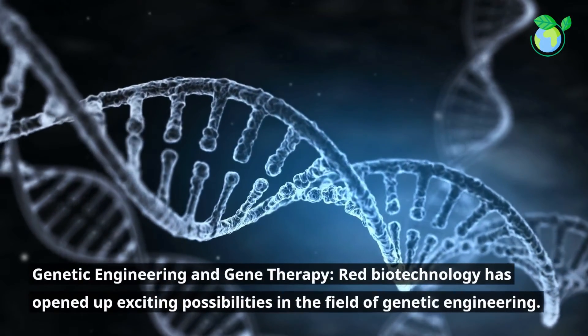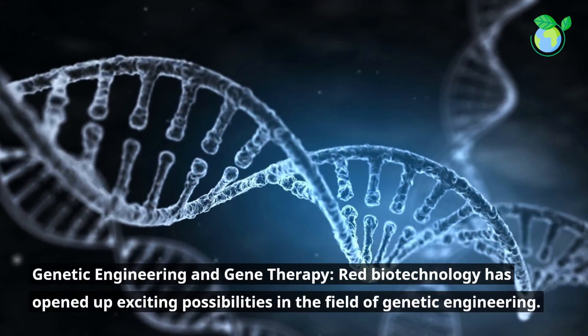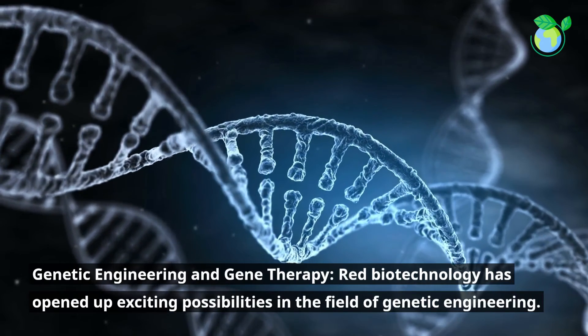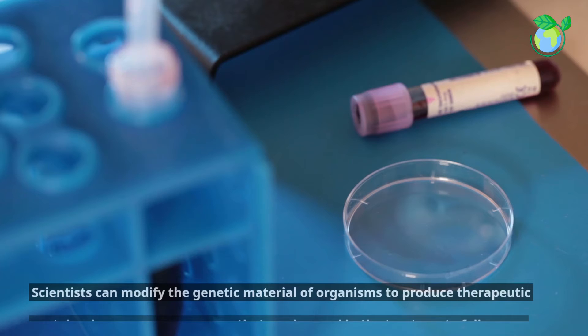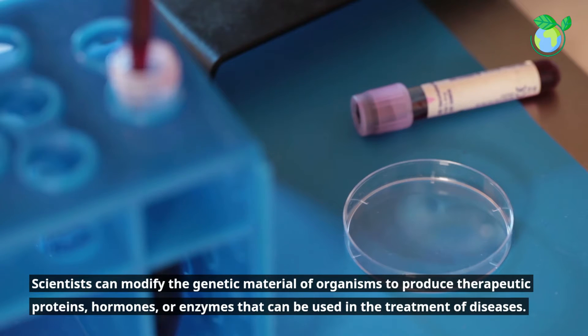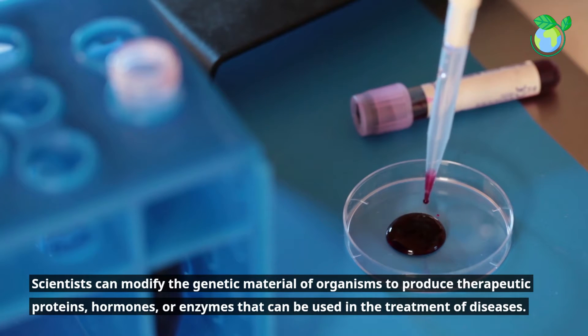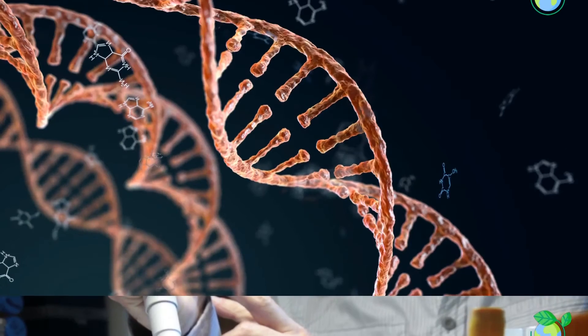Genetic Engineering and Gene Therapy. Red Biotechnology has opened up exciting possibilities in the field of genetic engineering. Scientists can modify the genetic material of organisms to produce therapeutic proteins, hormones, or enzymes that can be used in the treatment of diseases.